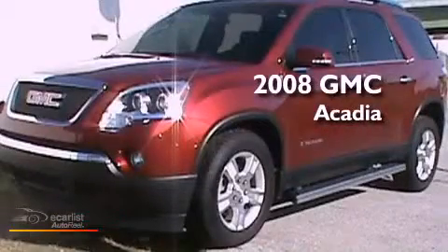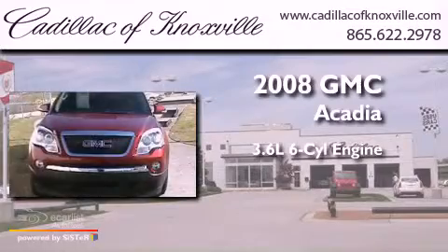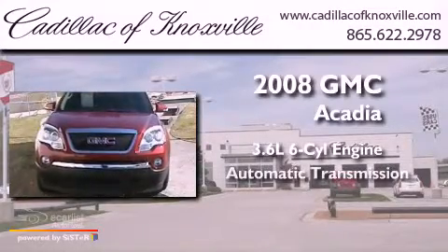This is a 2008 GMC Acadia. It features a 3.6-liter six-cylinder engine and an automatic transmission.